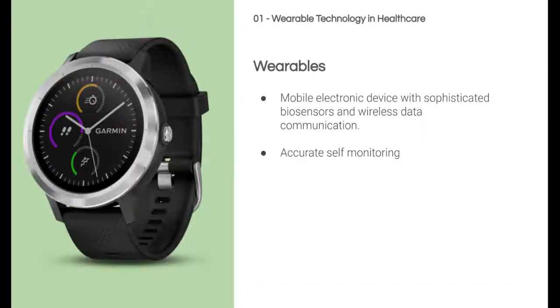Smartwatches and other types of wearable devices can be defined as a mobile electronic device that has adopted the technologies of sophisticated biosensors and wireless data communication, which allows both the access and the transmission of data. Within healthcare, smartwatches can be used to perceive, record, and analyze to maintain the user's health.